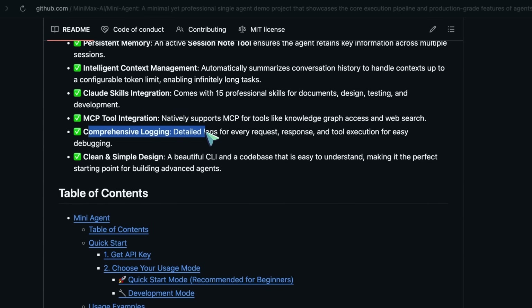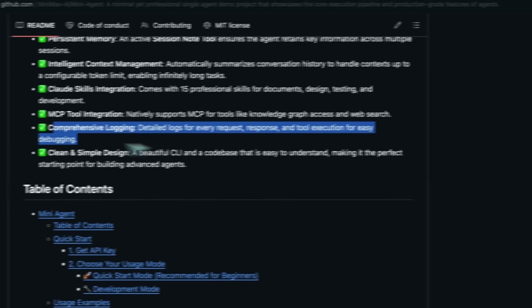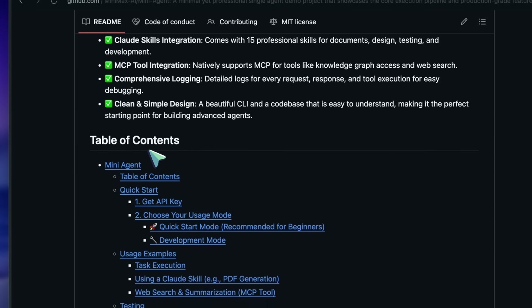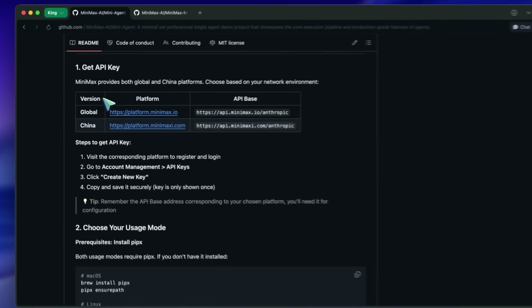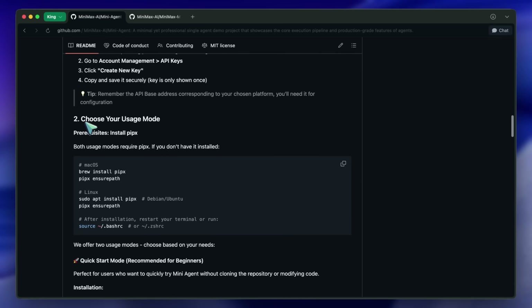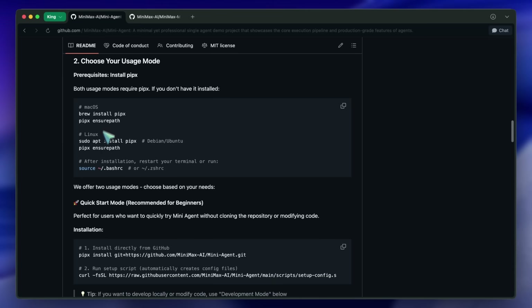So it can not only write code or do similar things, but it can also act as an agent that can almost do anything — quite similar to something like Manus. In this example, the agent is asked to create a simple, beautiful webpage and display it in the browser, showcasing the basic tool use loop.